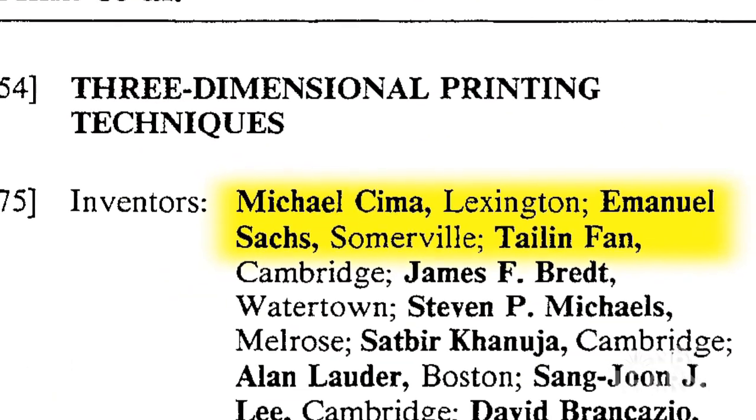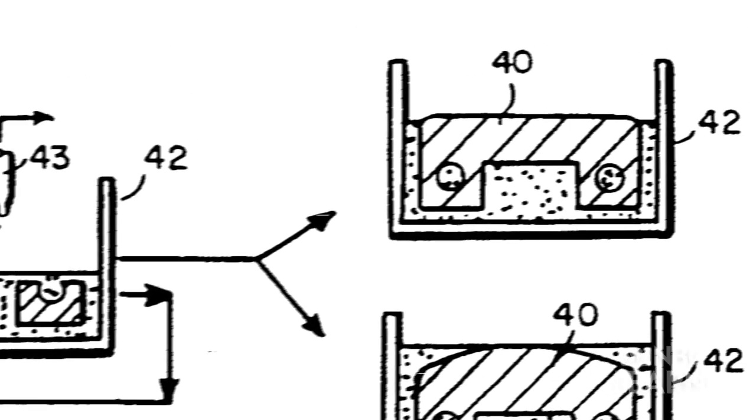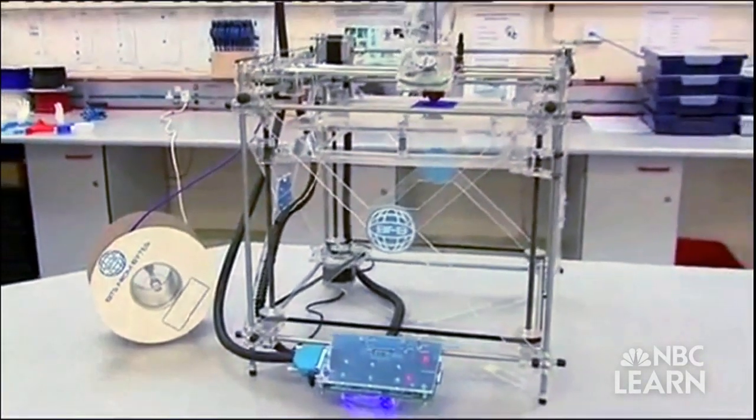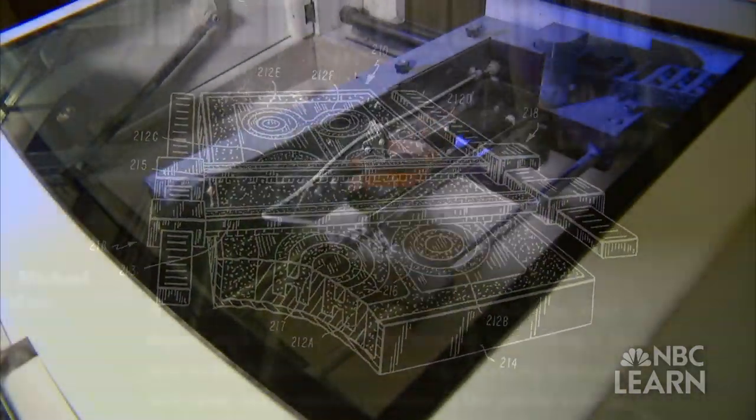In 1993, Sima and Sachs began filing a series of patents with the United States Patent and Trademark Office for the 3D printer. Companies have licensed some of these patents to produce their own 3D printers. For the two researchers, patenting their technology has given them a 20-year window that allows them to protect and make money off the intellectual property.